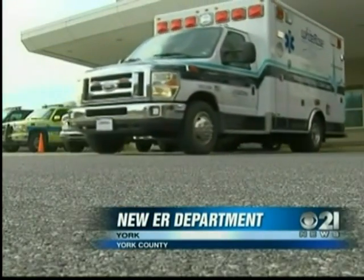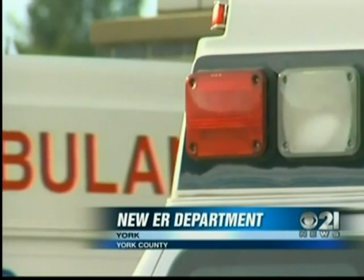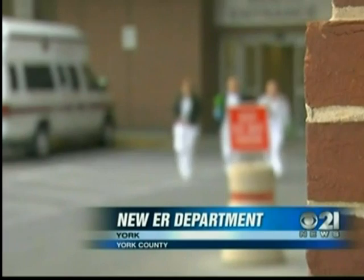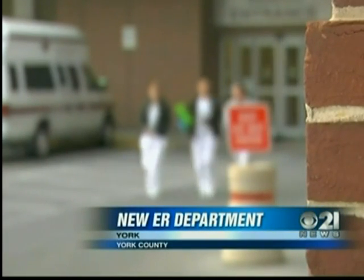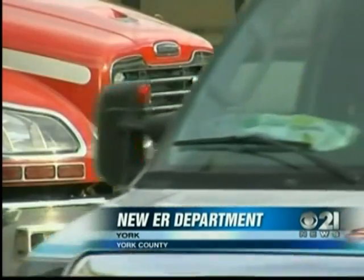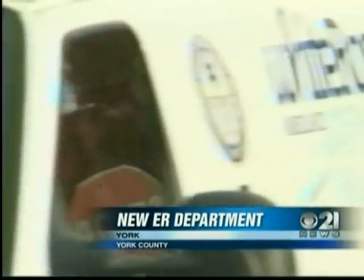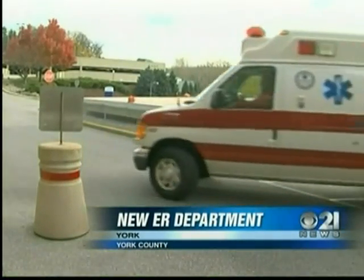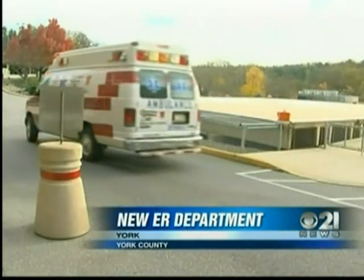If we're able to take care of patients who only need to be in the emergency department, rather than taking care of patients that are coming here maybe unnecessarily, that will definitely reduce the cost of care. Construction begins next summer. But already, patients, doctors, and nurses are doing run-throughs in a full-scale cardboard model of the new ER in a local warehouse. Noel says from trials, they've gotten 14,000 suggestions for improvement, and they are finding ways to incorporate all of those suggestions and improve their model.